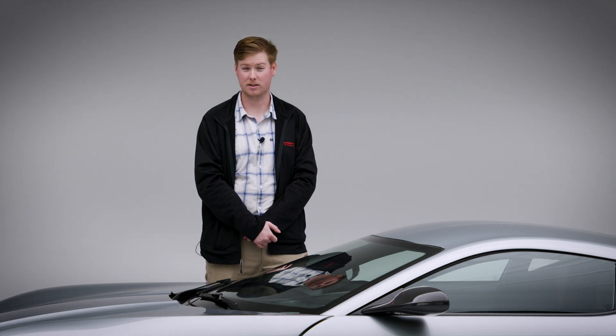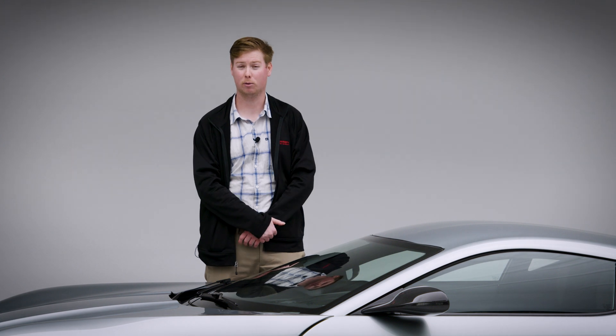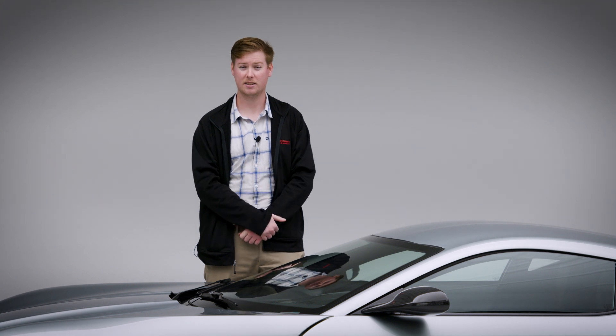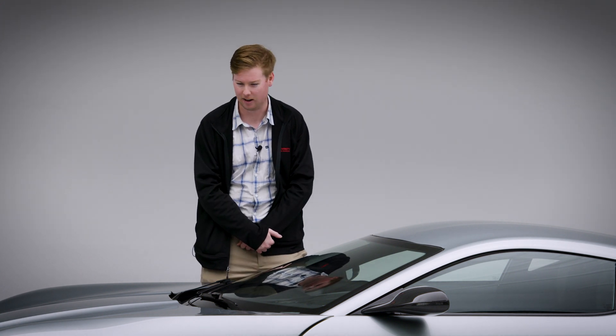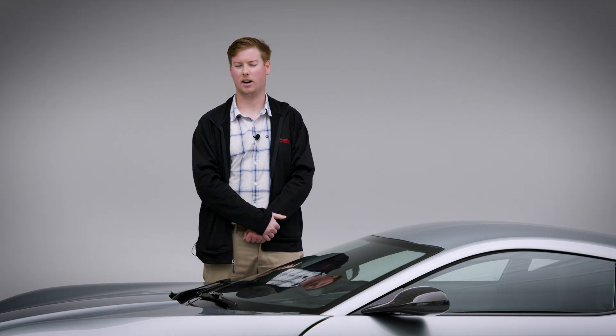Rimac Automobili was founded in 2011 by the now legendary Mate Rimac, and believe it or not, they did not start building these beautiful vehicles. It all started with the humble e-bike, but the technology was so advanced they decided to take a dive into the supercar hypercar landscape. Then in 2015 at the Frankfurt Motor Show, the Concept One made its debut.